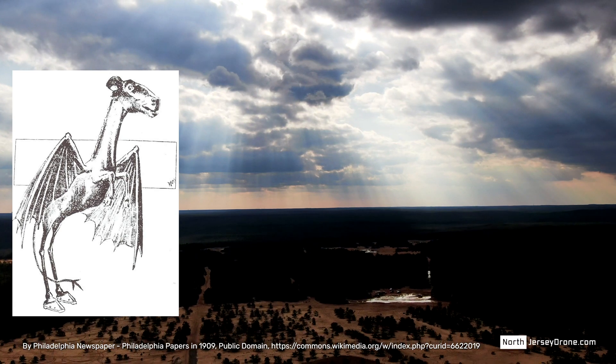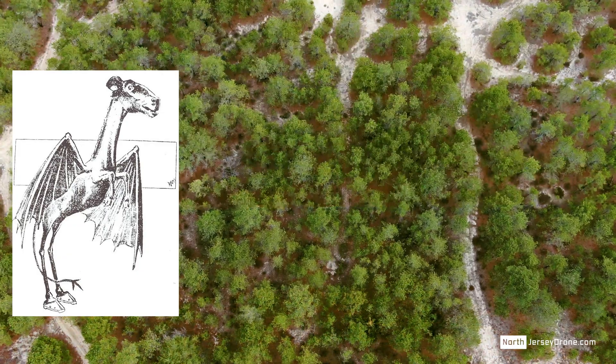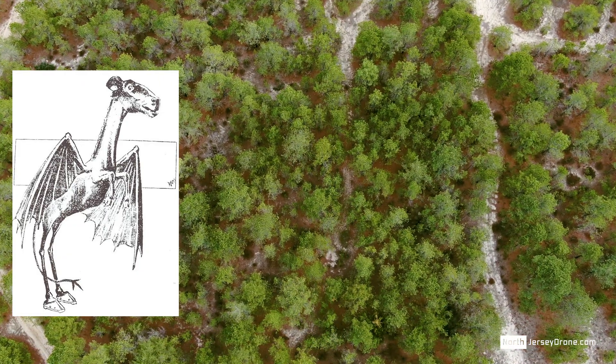Actually, it looks pretty silly. Take a look at it here. It's got hoofs, walks on two legs, got like a goat head.